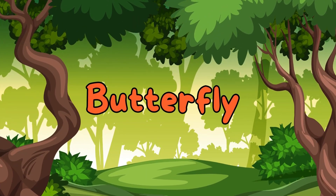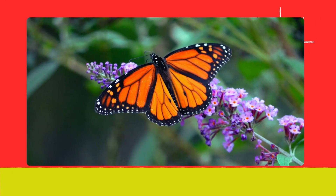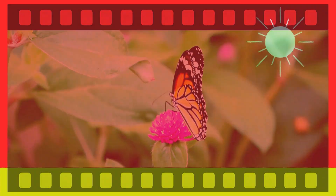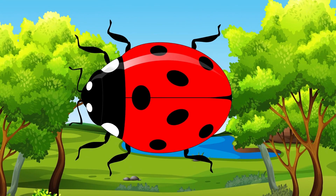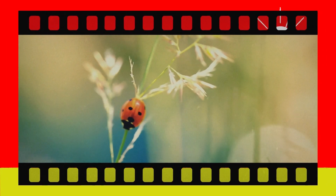Butterfly. Meet the butterfly. Butterflies are known for their beautiful, colorful wings and their gentle fluttering. Ladybug. Next, we have the ladybug. Ladybugs are small and red with black spots, and they help keep plants healthy by eating pests.